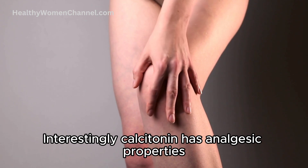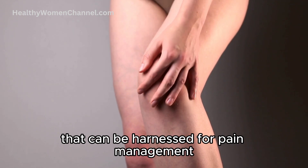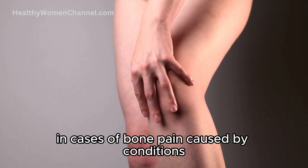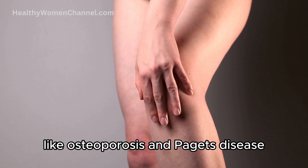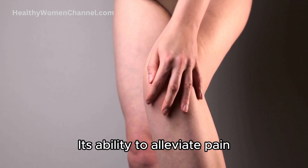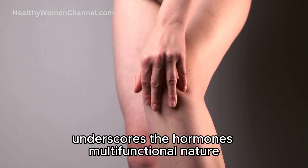Interestingly, calcitonin has analgesic properties that can be harnessed for pain management, particularly in cases of bone pain caused by conditions like osteoporosis and Paget's disease. Its ability to alleviate pain, while also contributing to bone health, underscores the hormone's multifunctional nature.